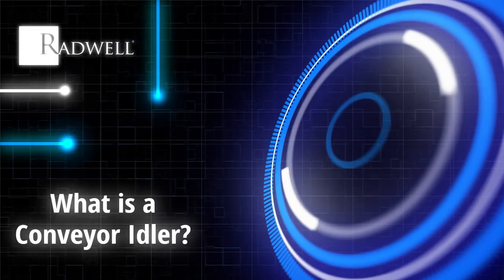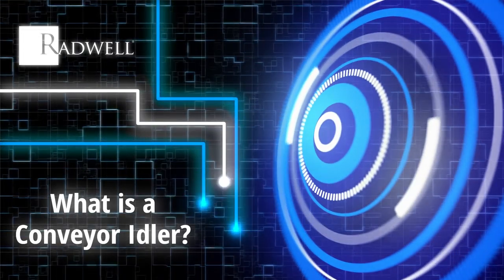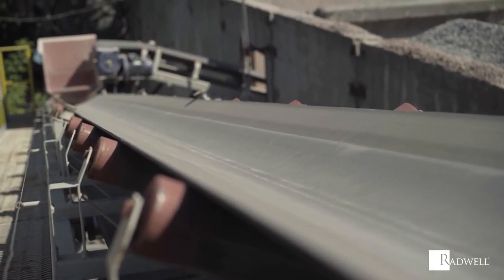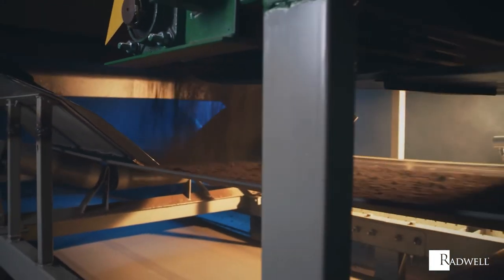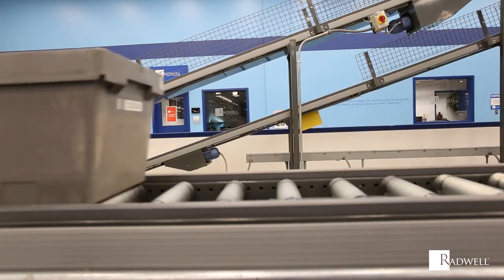What is a conveyor idler? A conveyor idler is the component of a conveyor belt that supports the belt and conveyed material, preventing it from stretching, sagging, and failing. One of the most important components of the conveying process, conveyor idlers allow conveyors to hold more weight and move efficiently along their path.